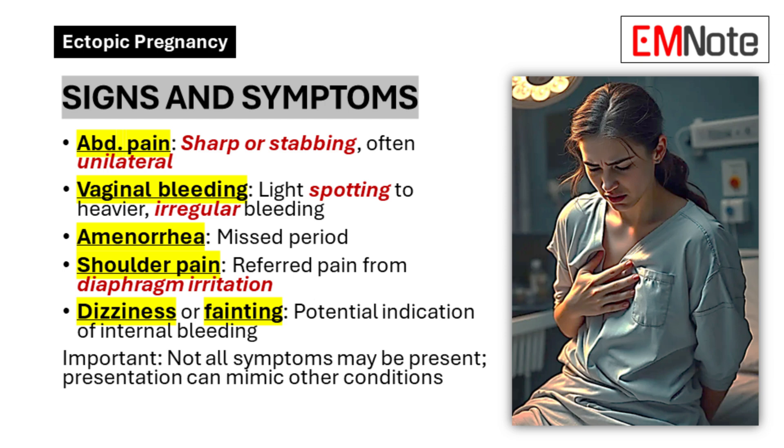Vaginal bleeding, which can range from light spotting to heavier, irregular bleeding. Amenorrhea — a missed period, which is common in all pregnancies. Shoulder pain — referred pain caused by irritation of the diaphragm from abdominal bleeding. Dizziness or fainting, potentially indicating internal bleeding. Remember that not all patients will experience all these symptoms, and some may present with symptoms similar to other conditions such as miscarriage or ovarian cyst rupture.